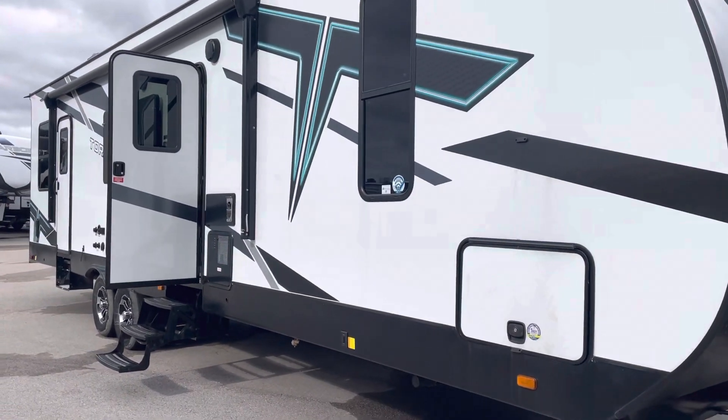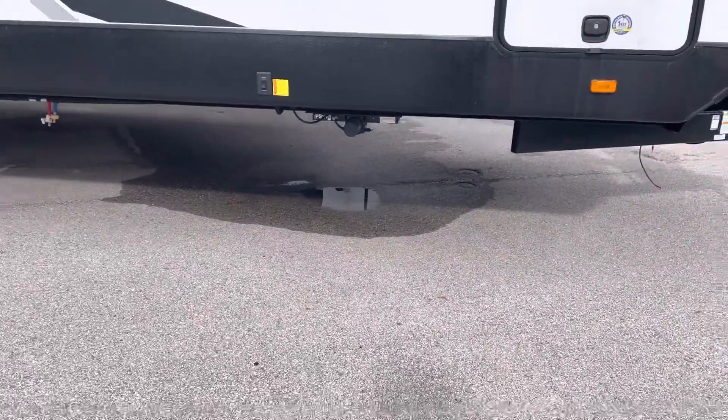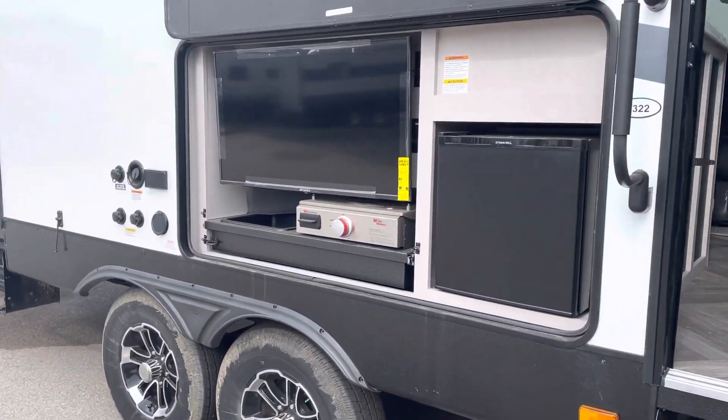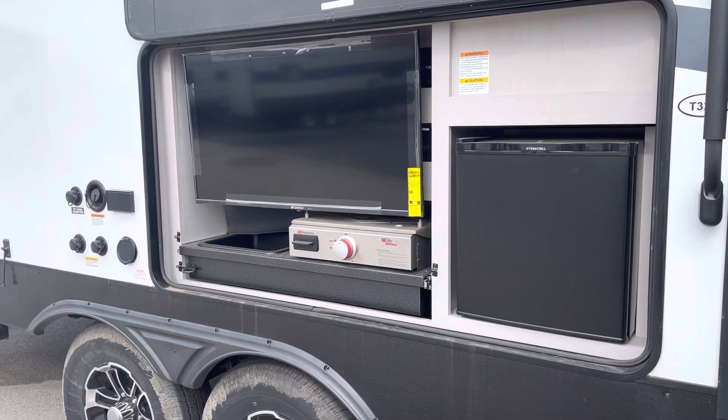The Torque 322 is a fiberglass aluminum frame camper. It's got electric jacks underneath it in all four corners to make it easy to set up. Take a look at that entertainment center though — an amazing outside entertainment center with a stove, a sink, a refrigerator, and a TV.